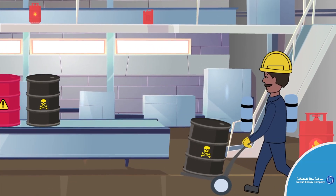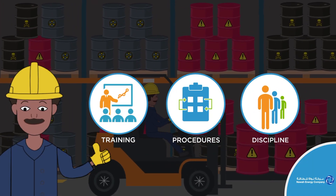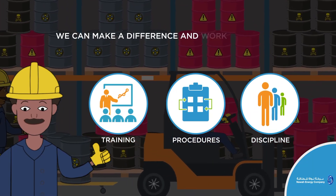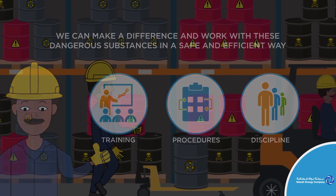Hazardous materials are an inevitable part of the work at NAWA Energy. But with the correct training, procedures, and discipline, we can make a difference and work with these dangerous substances in a safe and efficient way. Thank you for watching.